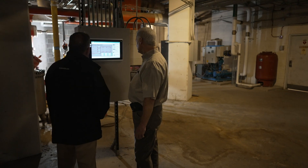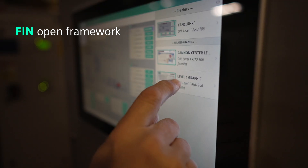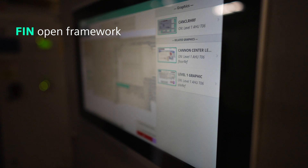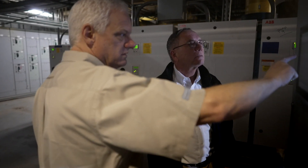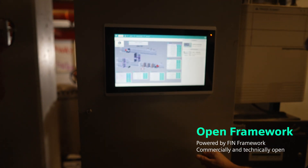We've grown up with the Siemens line, and so when they came out with the new Dezigo Optic, we signed up as early adopters. We liked what we saw, as it was built on the Fin open framework, which incorporated all the Haystack tagging — that was going to really help us with the future analytics we wanted — and the open framework allowing us to integrate all the different pieces of equipment on the project.